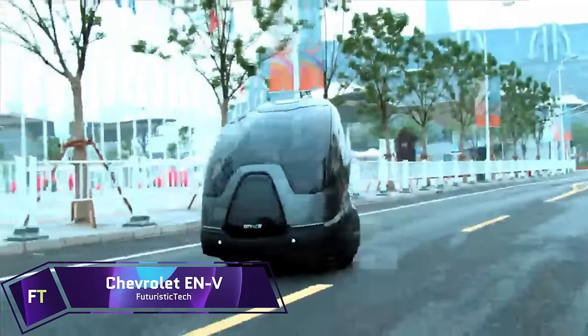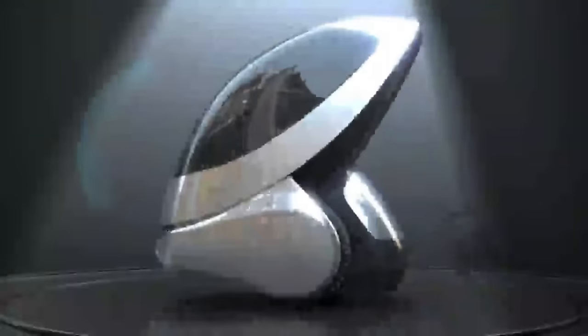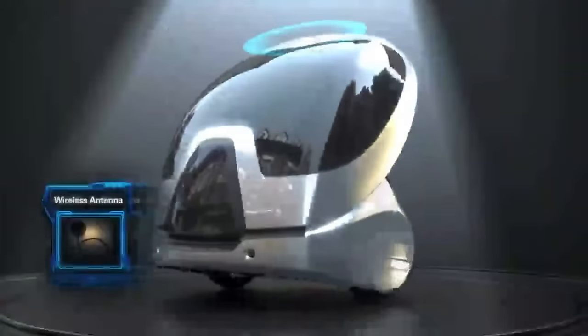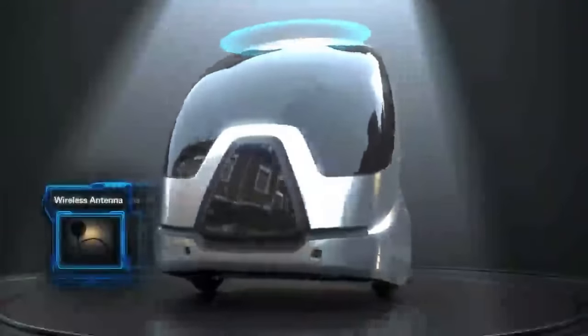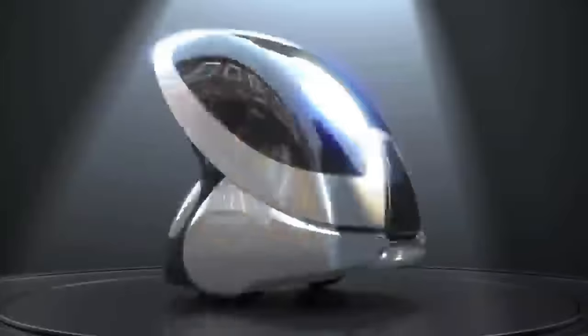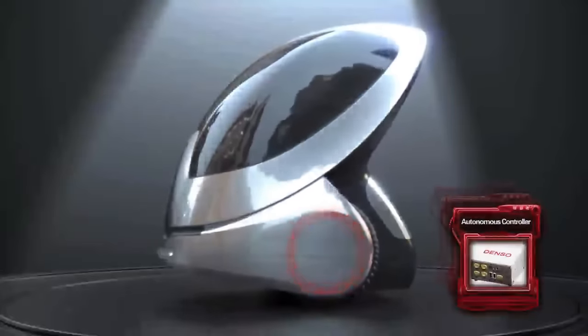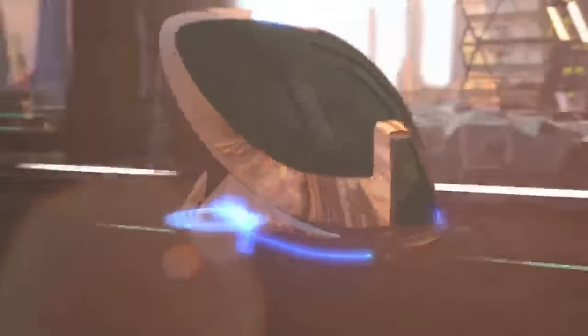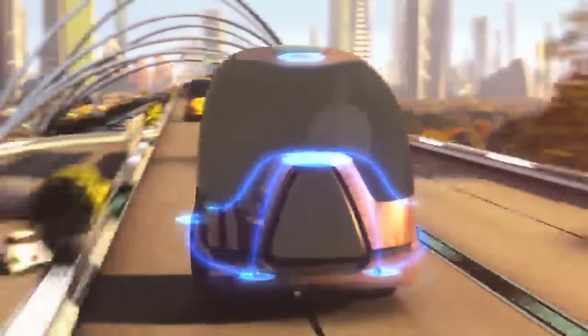The Chevrolet EN-V, or Electric Networked Vehicle, is a futuristic concept vehicle that captures the spirit of city transportation. Segway Inc. and General Motors collaborated on the development of the EN-V, which was initially showcased at the 2010 Shanghai Expo. This electric two-seater is meant to alleviate pollution, parking problems, and traffic jams. A lithium-ion phosphate battery powers the EN-V's electric motors, which are located in each wheel.